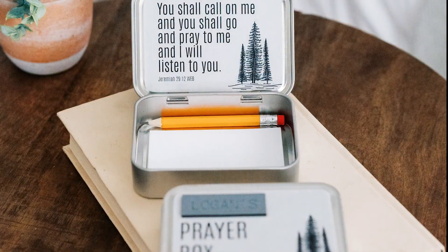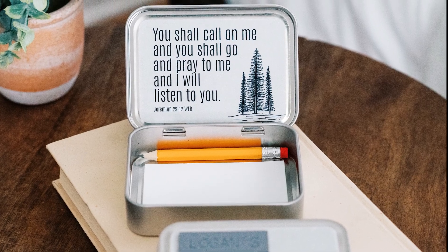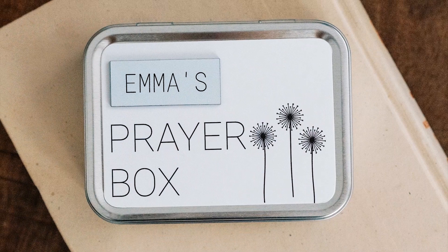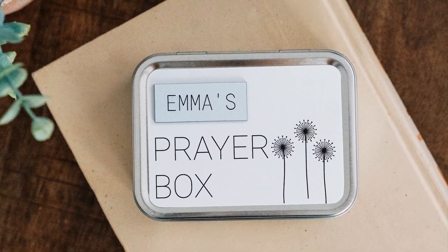Inside the prayer tin, we insert at least 20 pieces of blank paper and a small mini pencil with an eraser. Our prayer boxes are great as a standalone gift, but are also the perfect size to hold a gift card.